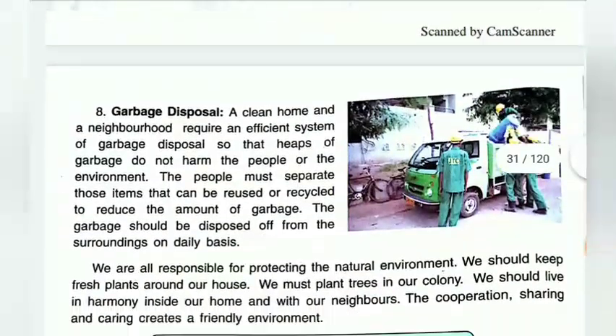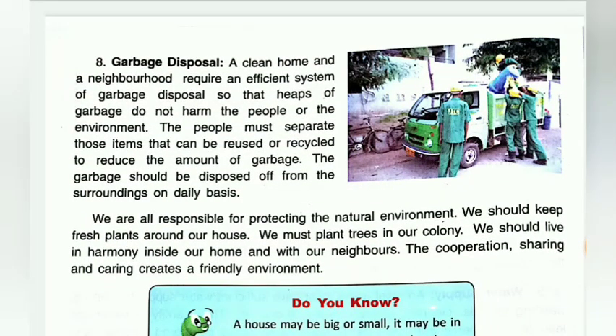Next is garbage disposal. A clean house and neighborhood requires an efficient system of garbage disposal so that heaps of garbage do not harm the people or the environment. People must separate those items that can be reused or recycled to reduce the amount of garbage. The garbage should be disposed of from the surroundings on a daily basis.